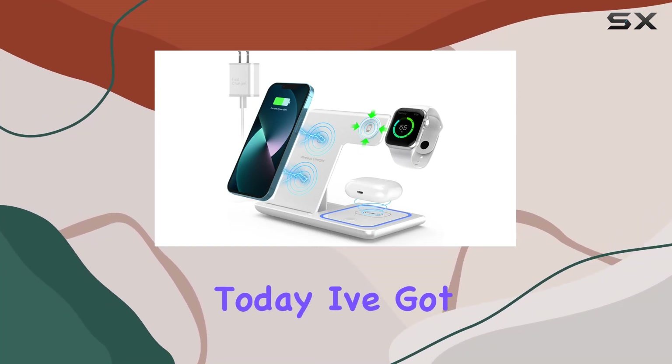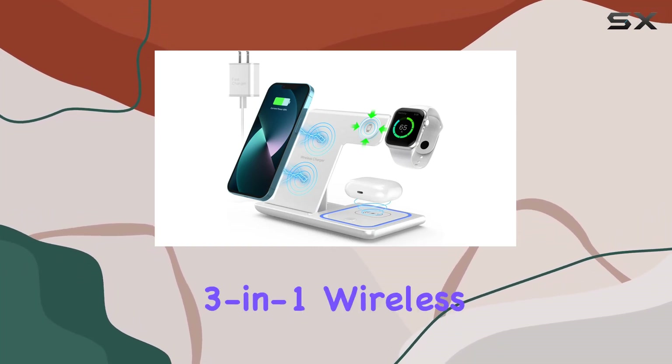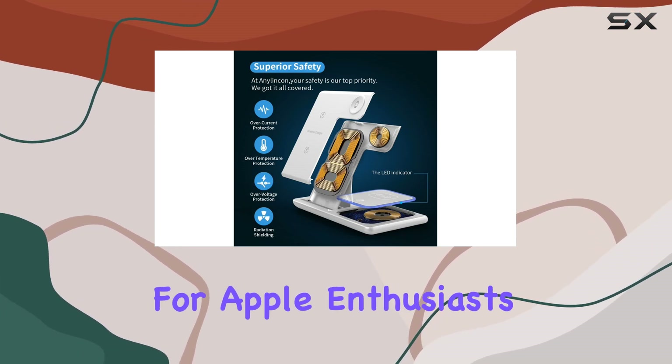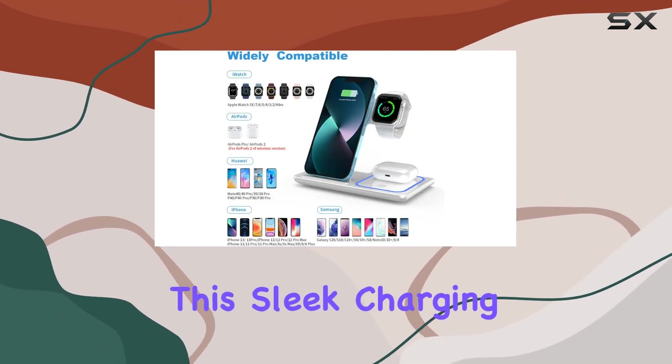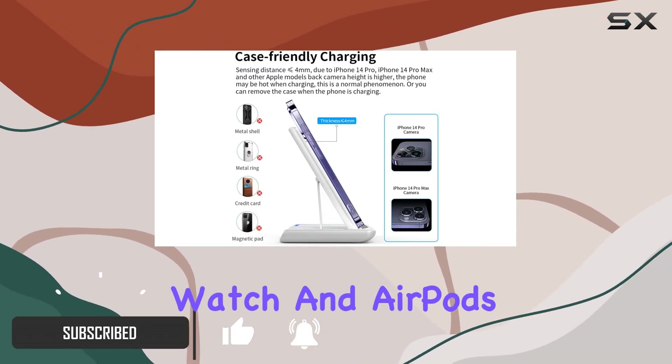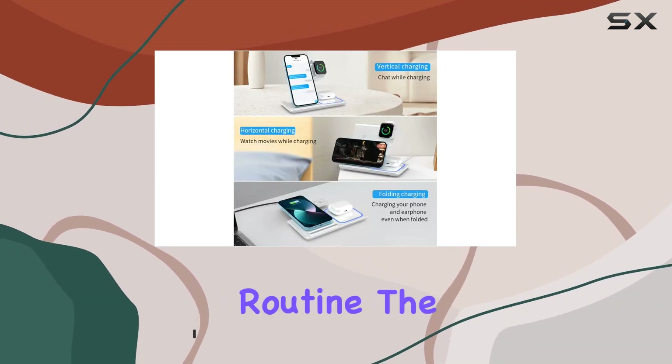Hey everyone! Today, I've got my hands on the Enelincan 3-in-1 wireless charger station, and I must say, it's a game-changer for Apple enthusiasts. This sleek charging dock lets you juice up your iPhone 15, Apple Watch, and AirPods simultaneously, simplifying your charging routine.